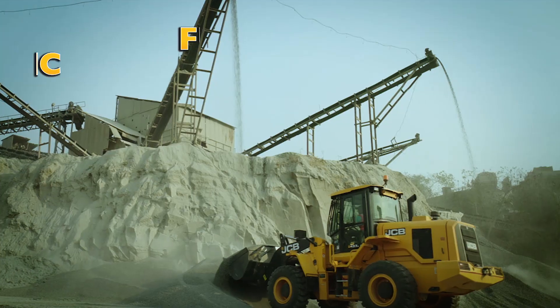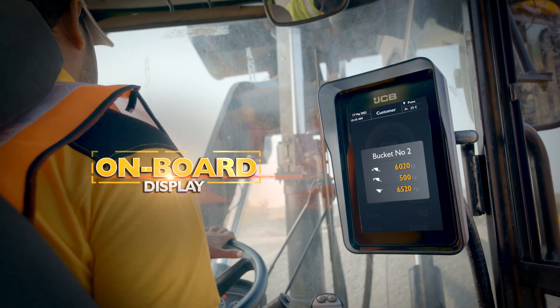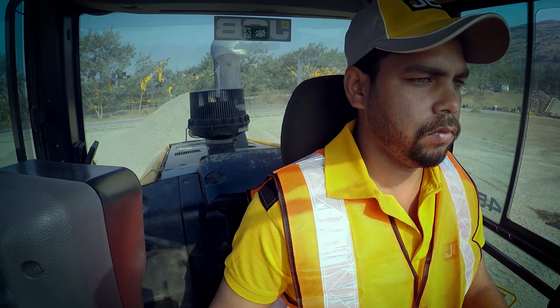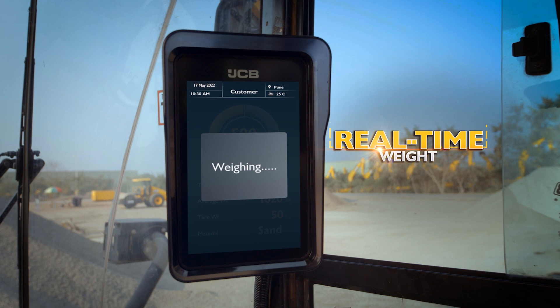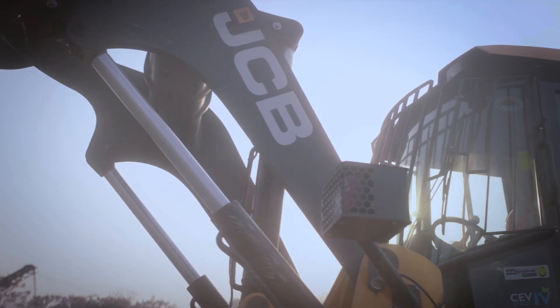It is a full dynamic weighing system consisting of an onboard display, controller, and proximity sensors. The operator can see the weight of the material while loading and also move the arm at the same time without any restrictions.